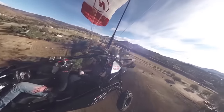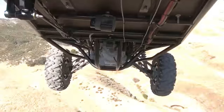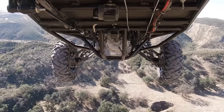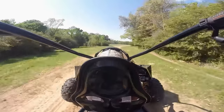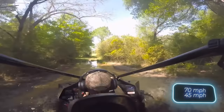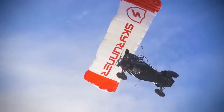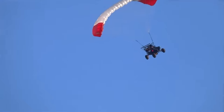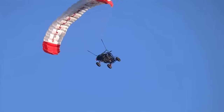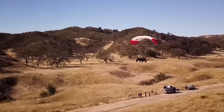A hybrid combining a buggy and a paraglider by Skyrunner. For $120,000, you can buy the Skyrunner Mk 3.2, capable of speeds up to 112 kmph on land and up to 72 kmph in the air. Transforming between the modes takes just a few minutes, and any open field can serve as your runway. No wonder this vehicle even made its appearance on Top Gear.